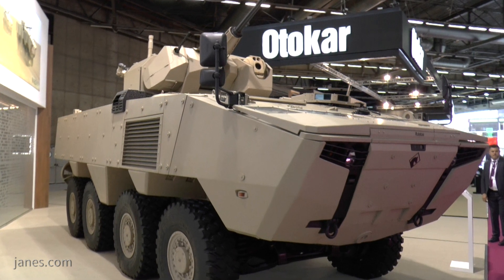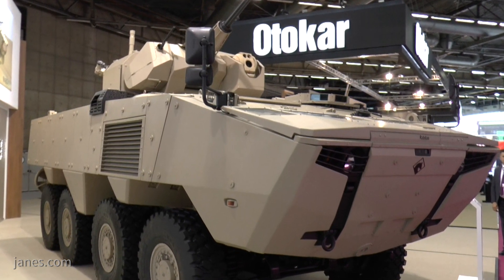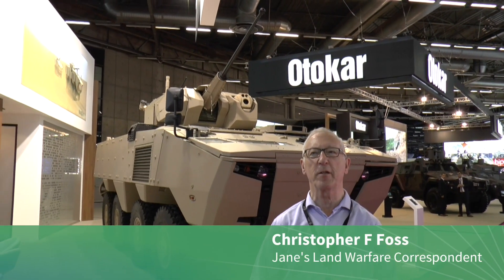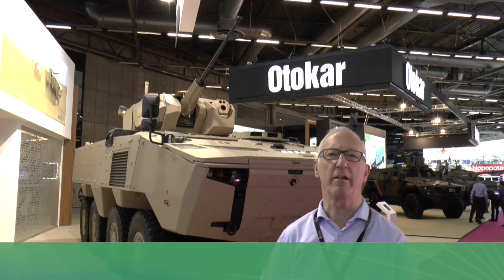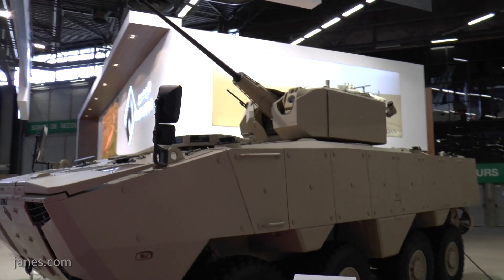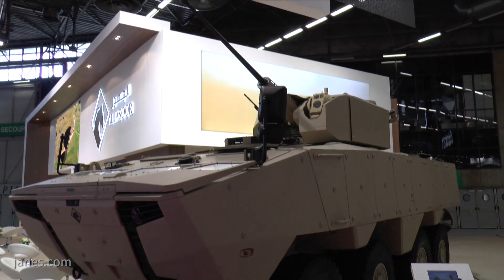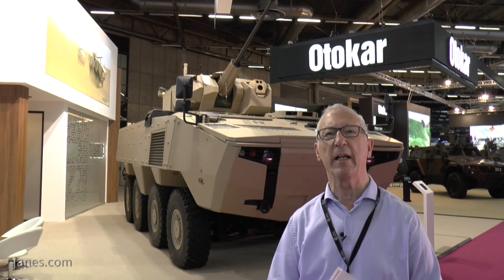At IDEX last year, it was announced that the competition to develop and field a new 8x8 for the UAE had been won by Autocar in a joint venture with the UAE. That was just shown fitted with the complete turret of the BMP3. This time they've shown it again with a different turret — fitted with an Autocar turret armed with a 30mm Mark 44 cannon and a 7.62 chain gun. As you can see, it's got a stabilized sight, and this vehicle is now entering production. The very first production vehicles will be delivered to the UAE later this year.